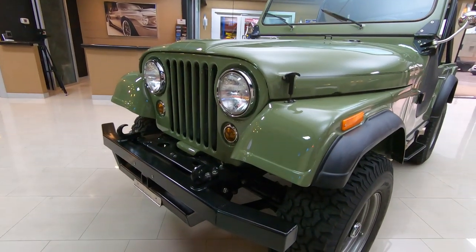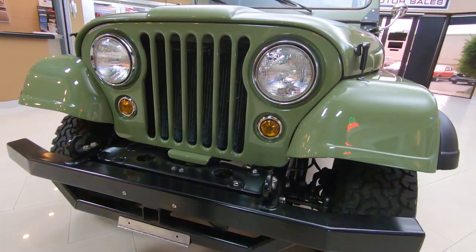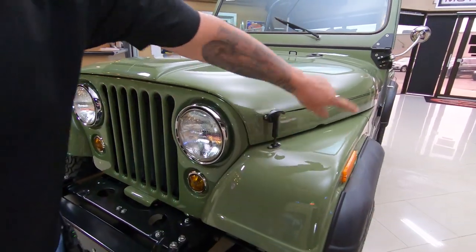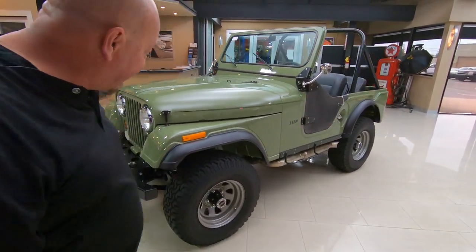We got tow hooks on the front for pulling your buddies out of the mud. We got a receiver in the front for putting your boat in the lake. We got a custom front bumper. Man, this green paint's looking sweet. Look down the side of this baby — she is a beauty. Love the BFGs.